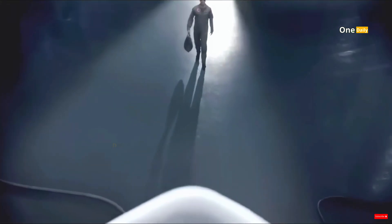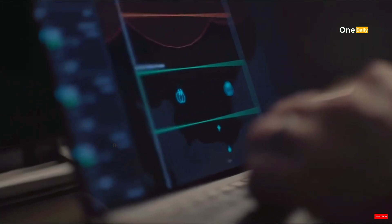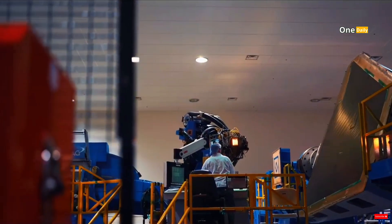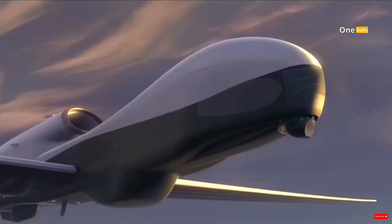Welcome to OneDaily, where we discuss the latest innovations in the world of technology and science. Today we're going to reveal a secret project that's been buzzing about: Northrop Grumman just released the first photos of their newest drone, the XRQ-73 Shepard. What is the XRQ-73 and how can this technology change the future of surveillance? Let's dive deeper.